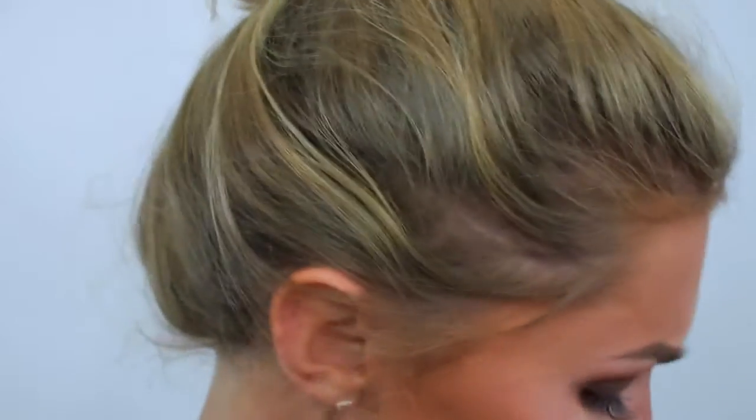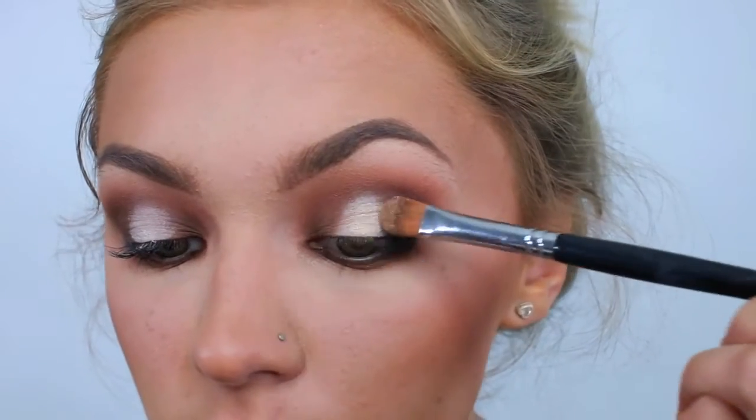I'm going back in with concealer on the very center of my eyelid to re-brighten that area, as that's where the highlight will go. Now that I've set a base for the shimmery shades, I'm grabbing a combination of the gold and champagne shades — mostly gold because I'm feeling golden today. Then I blend out the edges using the transition shade on the darker shade brush, for precision while softening the edges.